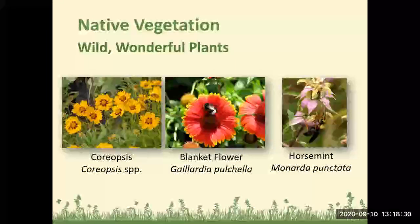Here are some native wildflowers: on the left is Coreopsis, our state wildflower; blanket flowers in the middle, Gaillardia; and Horse Mint. These are all easy to obtain, available at many local nurseries. They generally seed easily, they're drought tolerant, and they're great for wildlife.